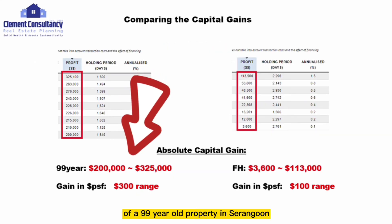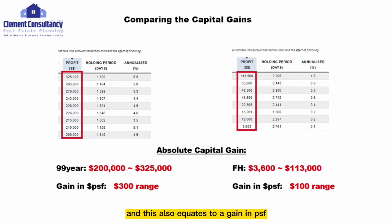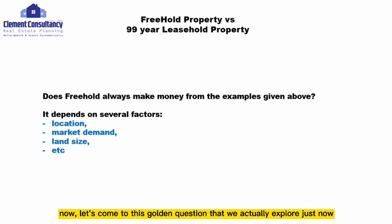Putting both Serangoon properties together: the absolute capital gain of the 99-year leasehold property ranges between $200,000 to $325,000, compared to the freehold which is only $3,600 up to a maximum of $113,000. The gain in PSF for the 99-year leasehold is $300 range, compared to only $100 PSF for the freehold.